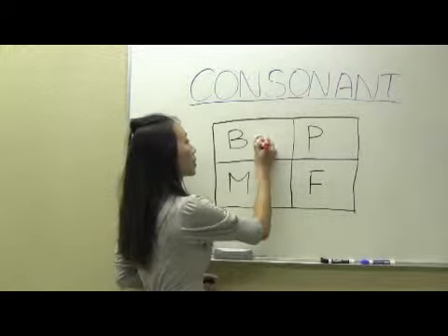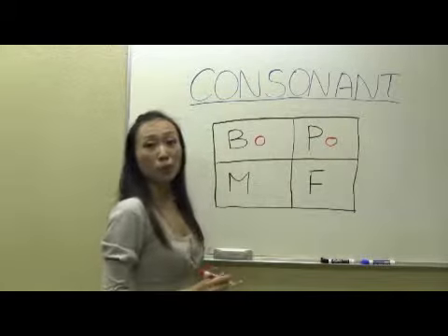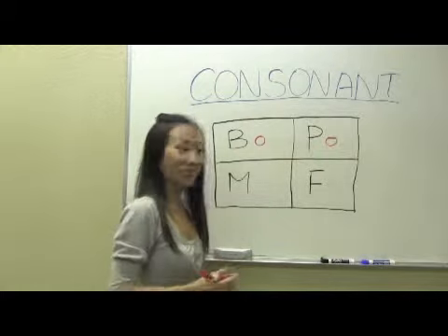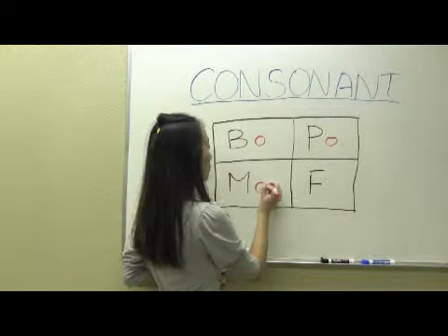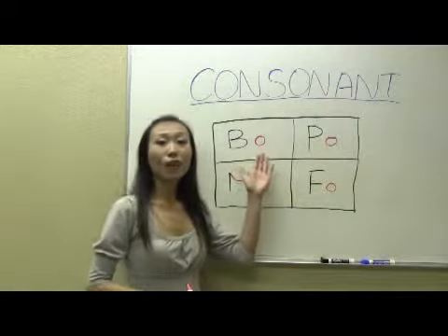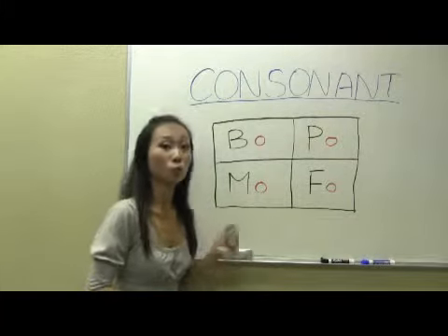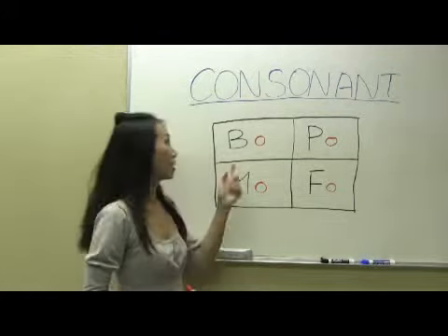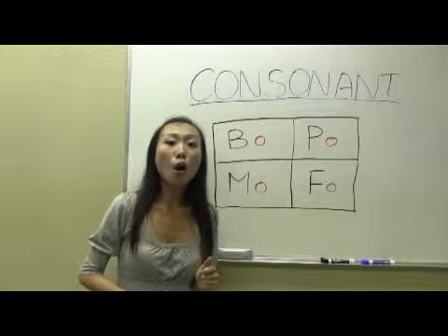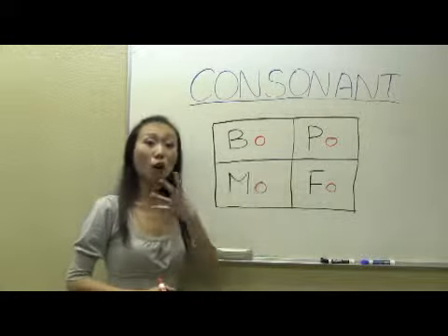As we remember, the vowel O — we pronounce it O. Everyone, if you forgot, go back to Lesson 1. So after we put in the vowel O sound with the four consonants here, we can pronounce the sounds. B plus O, we pronounce it — ending with the O sound.